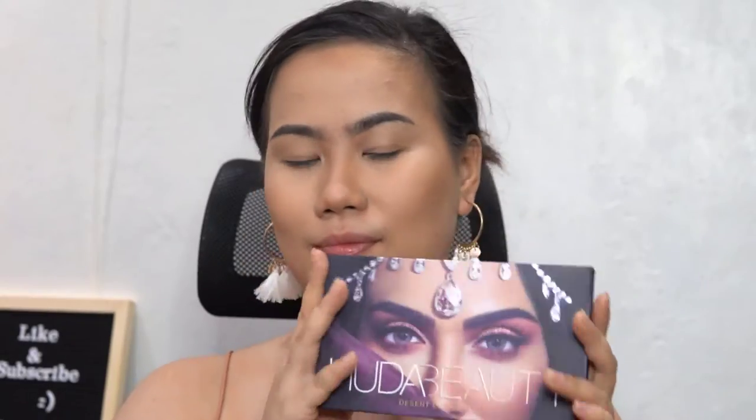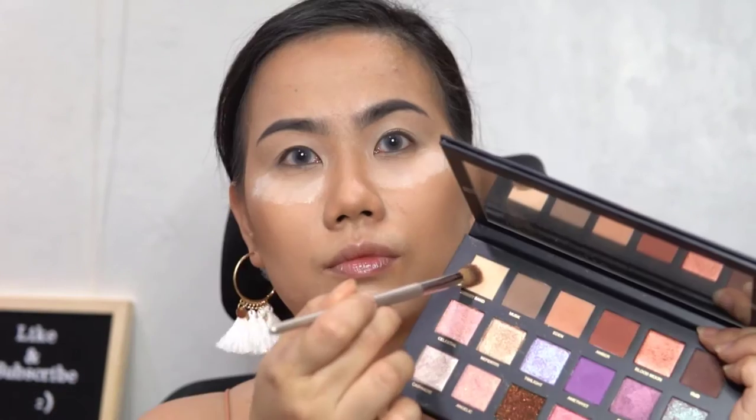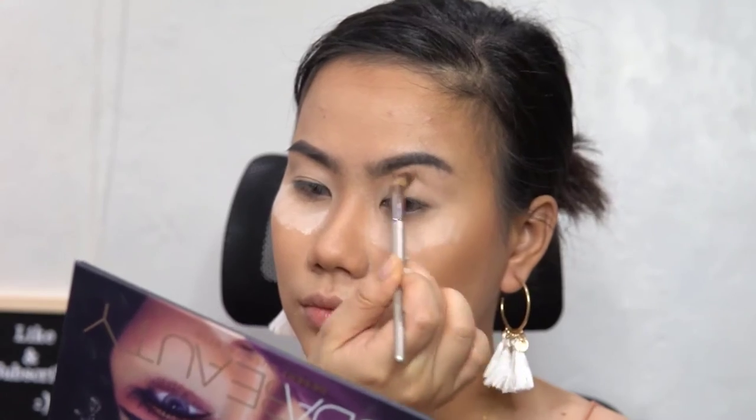For bronzer, I'm gonna use Benefit Hoola. And the star for this look — Huda Beauty Dusk Desert Palette. For the colors to pop, I'm using Detail Cosmetics Eyes On You Eyeshadow Base.